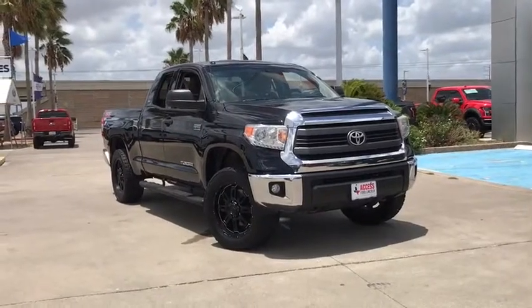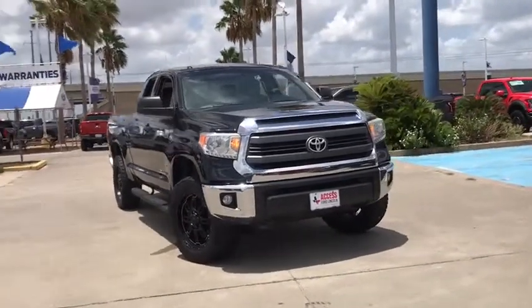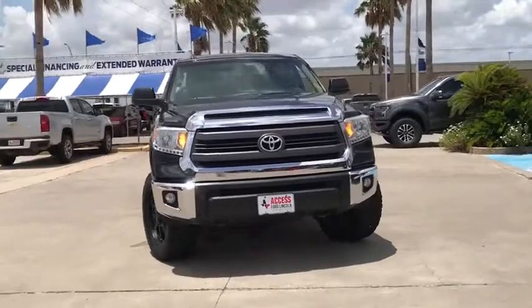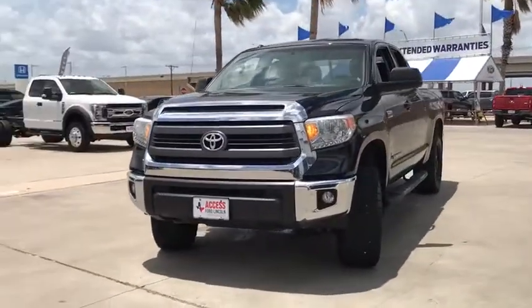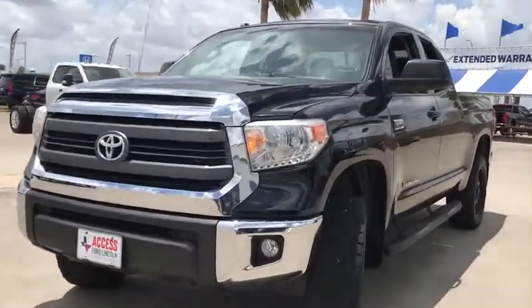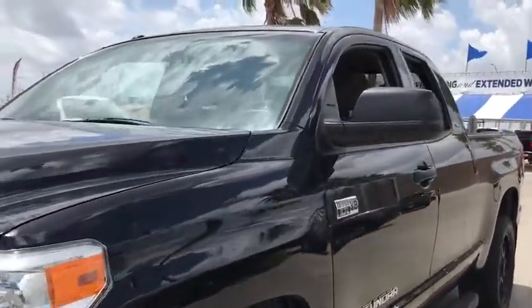Looking for the right vehicle? Check out the 2014 Toyota Tundra. Tundra has a number of unique features useful for those using it as a work truck, including extra-large door handles, a deck rail system, and an integrated tow hitch.